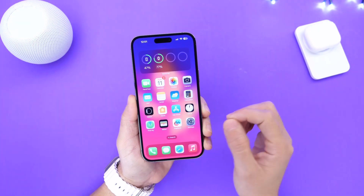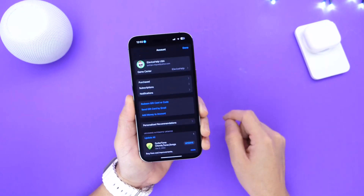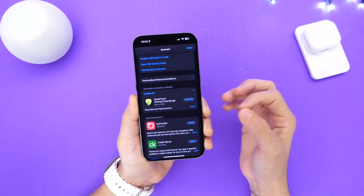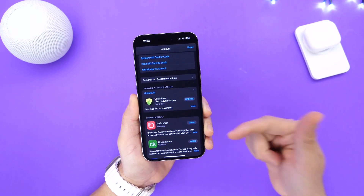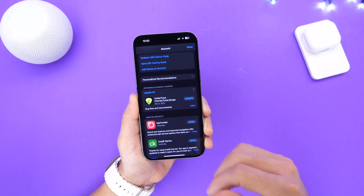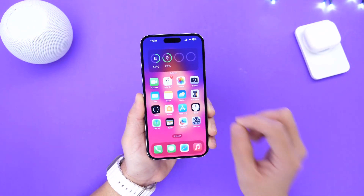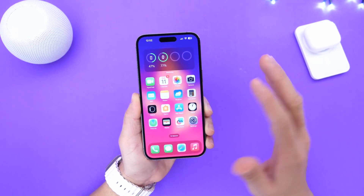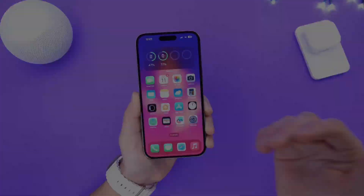Another thing I always recommend is even if you have automatic app updates enabled on your iPhone so your apps download automatically, you still want to go over into the App Store, click into your avatar, and down here you'll see all the latest updates available for your applications. Sometimes even though you have automatic app updates enabled, these updates don't trigger until a day or two later, even though developers often submit them instantly. So go into your app updates section and update your apps right after updating to iOS 16.2 for better app compatibility and performance, so your apps don't end up crashing on you.